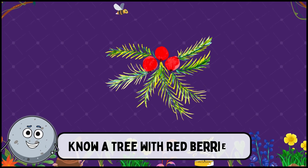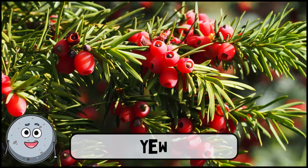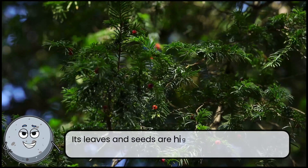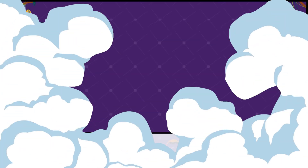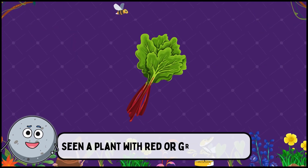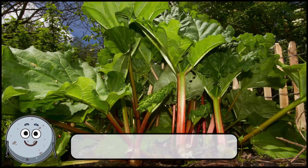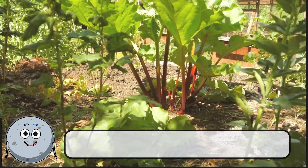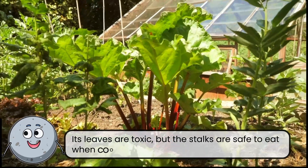Know a tree with red berries or green stalks? This is rhubarb. Its leaves are toxic, but the stalks are safe to eat when cooked.